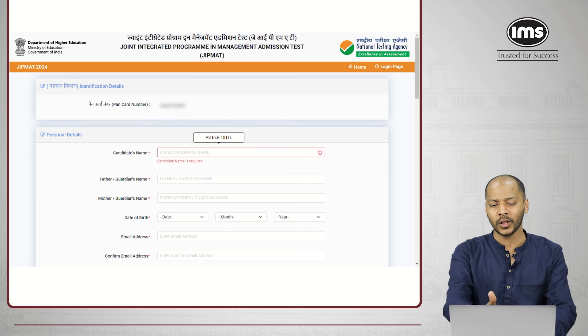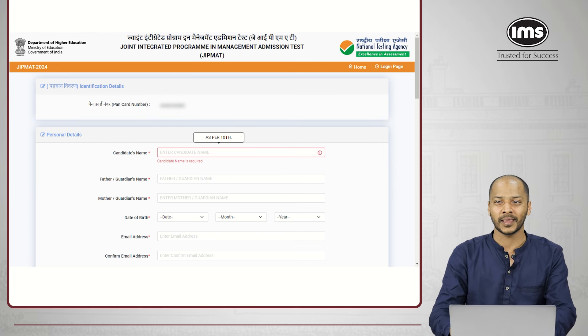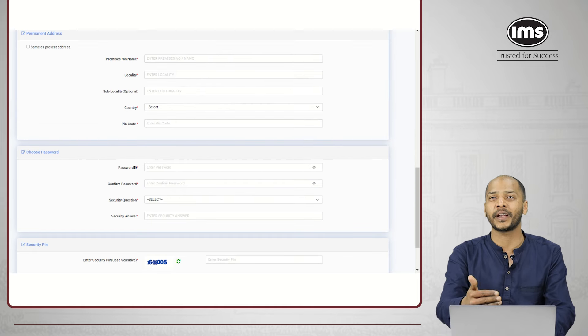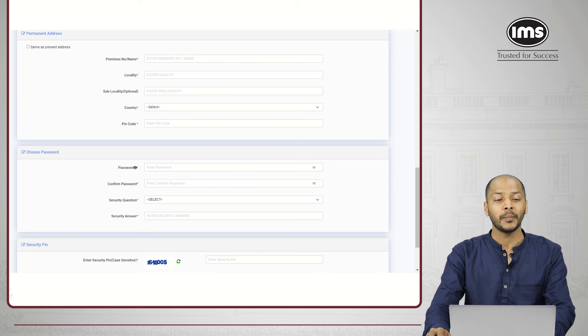All the details here are straightforward — enter them as you know them. Moving forward: gender, your identity type, identification number. Identity type is PAN card or Aadhaar card; you can also use the admit card of your class 10th or class 12th examination which has a photograph on it. Enter the correct present address which would be used for your correspondence, and later there will also be an option to enter the permanent address.